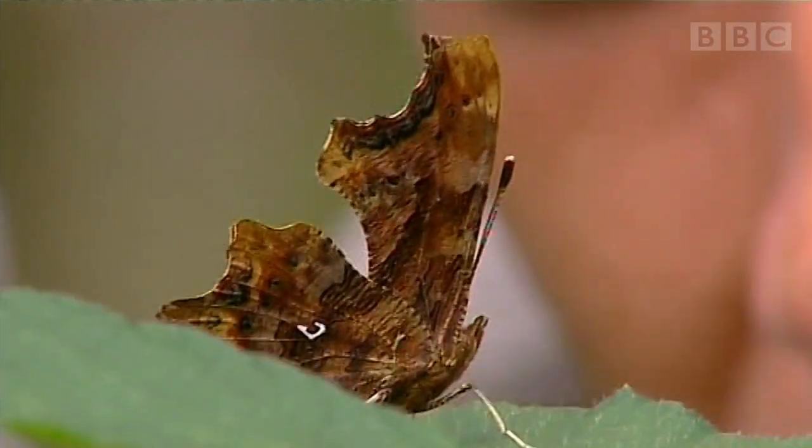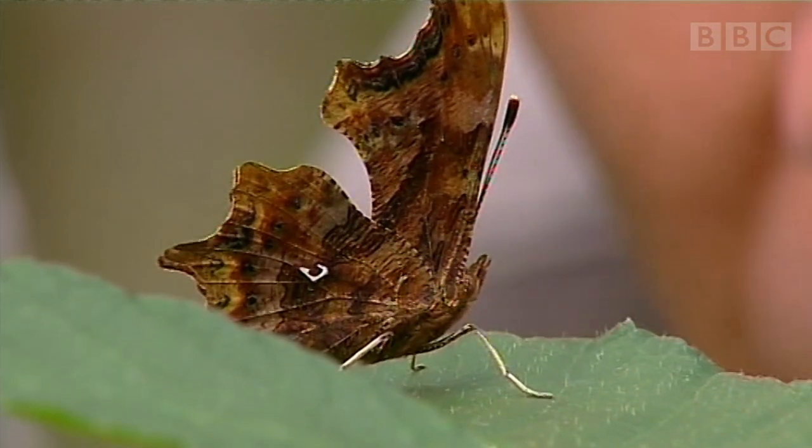It's the only British butterfly with ragged wings. Can you see that white mark on the underwing? That's how it gets its name — it's a comma. It looks like a piece of old crumpled oak leaf.